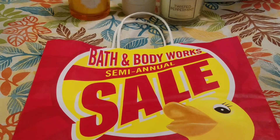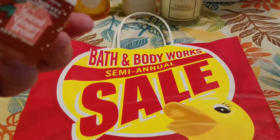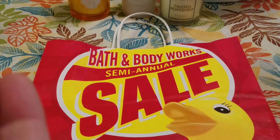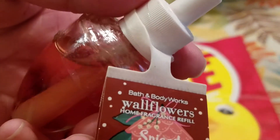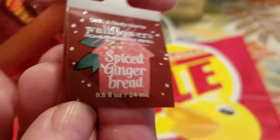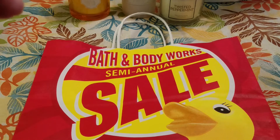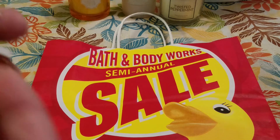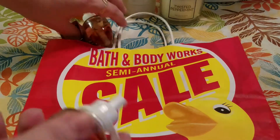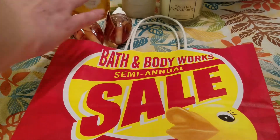I did find for myself a couple of the 75% off wallflowers. They had the spiced gingerbread — they only had two, so I picked up the two they had. This one is Spiced Gingerbread, Vanilla Icing, and Sparkling Cinnamon Sugar. I've never had this scent before. I ended up paying $1.25 after the coupon.